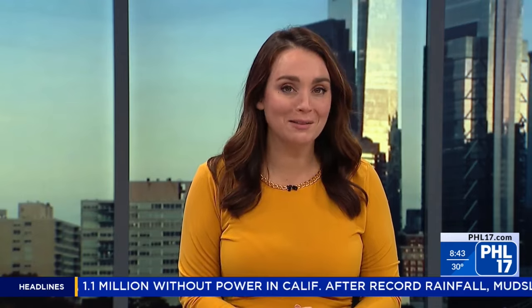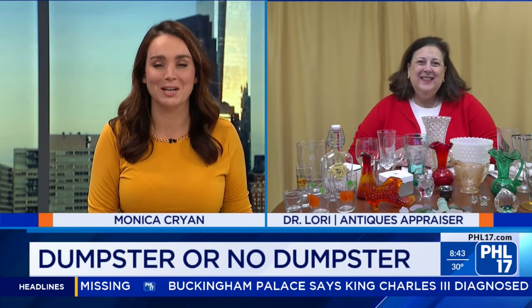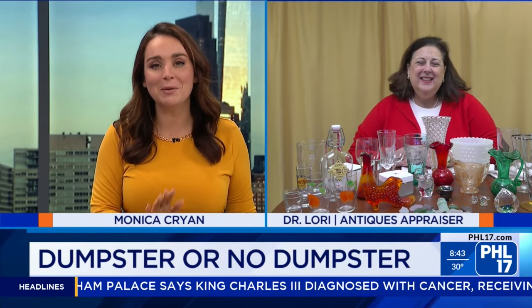Tuesdays at PHL 17 are so much fun because each week we play a game called Dumpster or No Dumpster. In case you don't know how it works, here are the rules: you send us a photo of an item in your house that you think might be worth some money. We'll find out if you're right. If your item is worth $50 or more, we keep it. If it's not worth $50, we're tossing it in the dumpster. Every Tuesday we play with our friend, celebrity antique appraiser Dr. Lori. Hey Dr. Lori, welcome back!